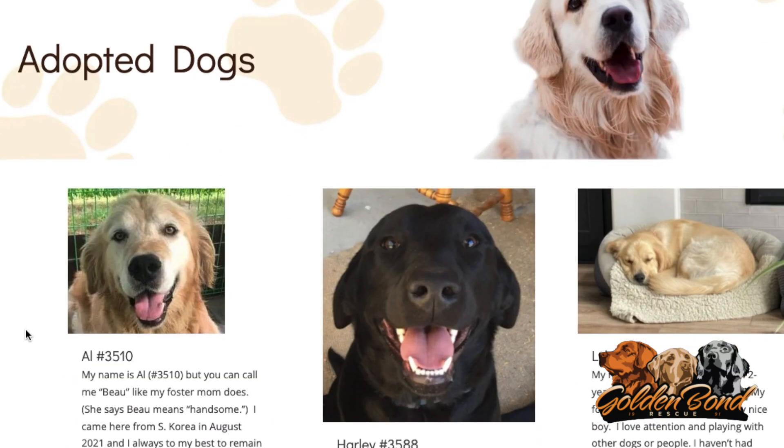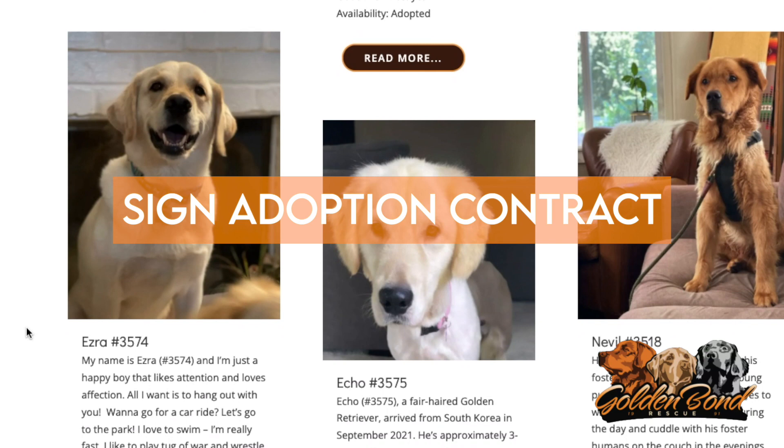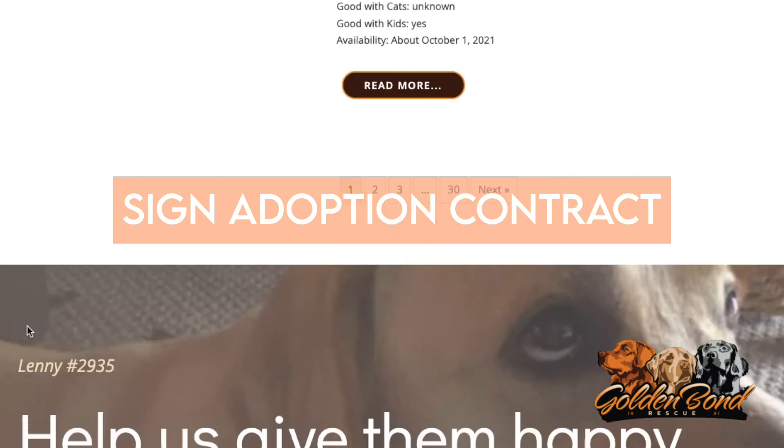When you're ready to adopt your new family member, you will be required to sign an adoption contract. A major part of the contract is that you agree to return your Golden Bond Rescue dog to us if you can no longer keep him or her.